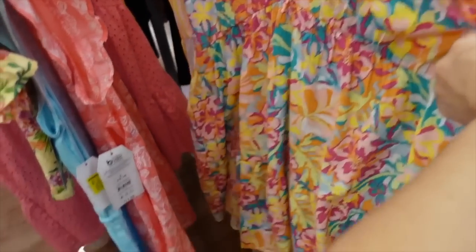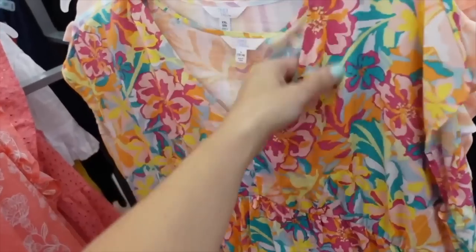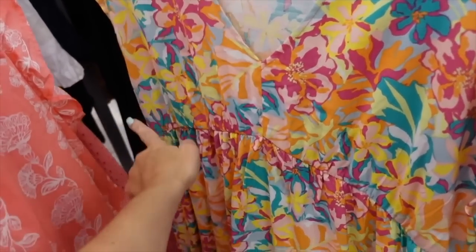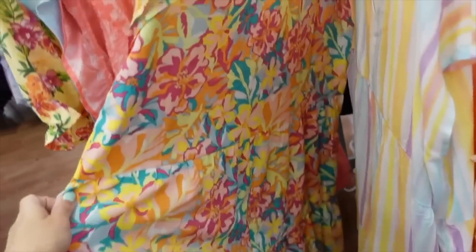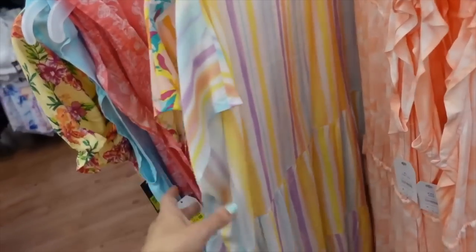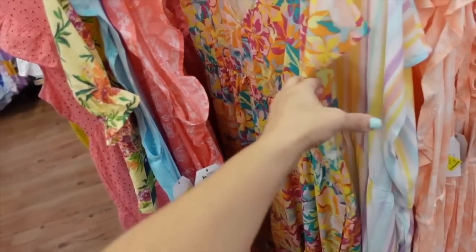All dresses from Terra and Sky are also on clearance. These are pretty new, so I'm surprised they're marked down so fast. They have a dolman sleeve, a plunging neckline, seam detailing under the bust, and are nice and flowy with pockets. This multicolored floral also comes in a striped option and they're $13 and change — I think they were $20.